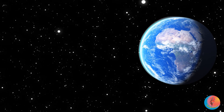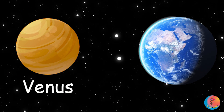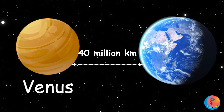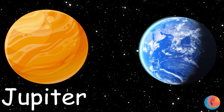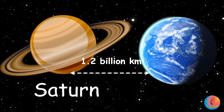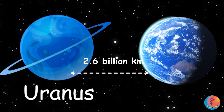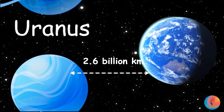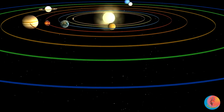Closest distances from Earth? Mercury: 77 million kilometres. Venus: 40 million kilometres. Mars: 55 million kilometres. Jupiter: 590 million kilometres. Saturn: 1.2 billion kilometres. Uranus: 2.6 billion kilometres. Neptune: 4.3 billion kilometres. Space is big!